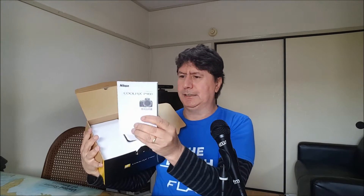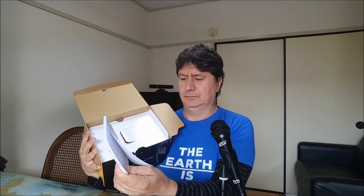Inside the box you get the Nikon Coolpix P900, a warranty — but this is all in Japanese. I don't read Japanese so I'm going to ask someone to read it for me. Luckily it has some instructions here, but it's all in Japanese, so I'm going to download a guide online.